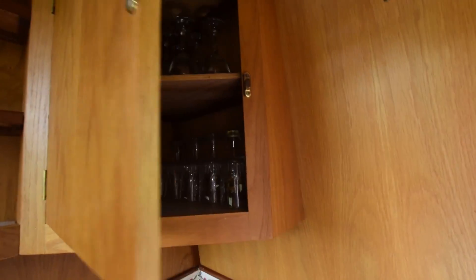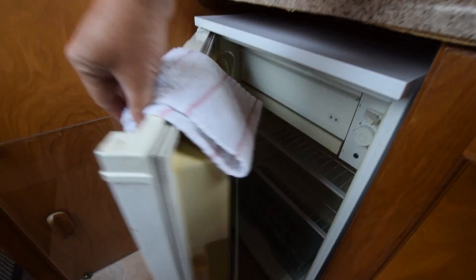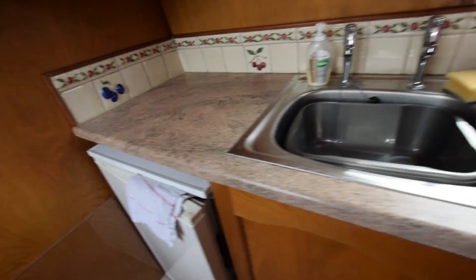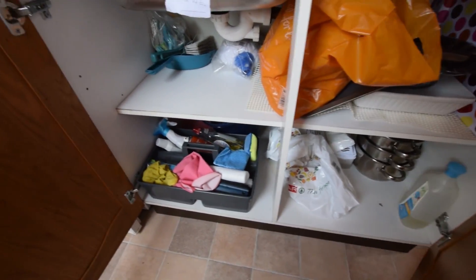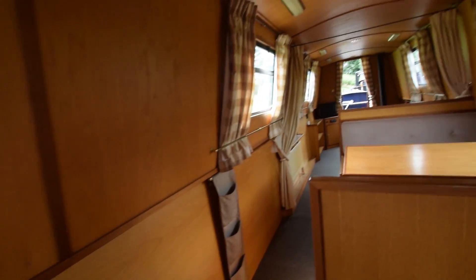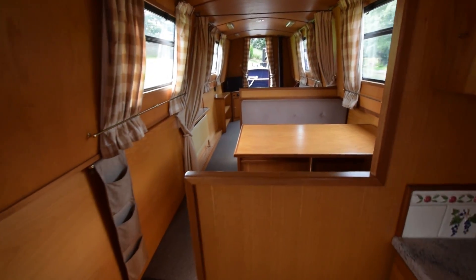On the port side there are cupboards and shelves. The fridge is underneath — that's a LEC 12-volt with an icebox — and the stainless steel sink is next to it, with a couple of good-sized cupboards underneath that. The galley is just over seven feet ten inches long.